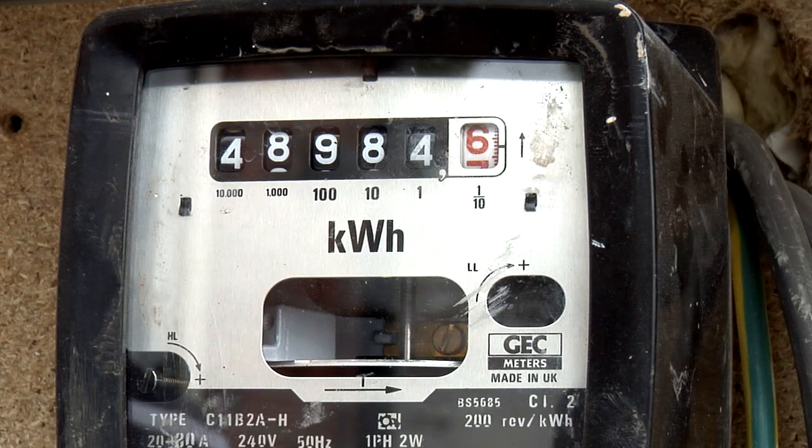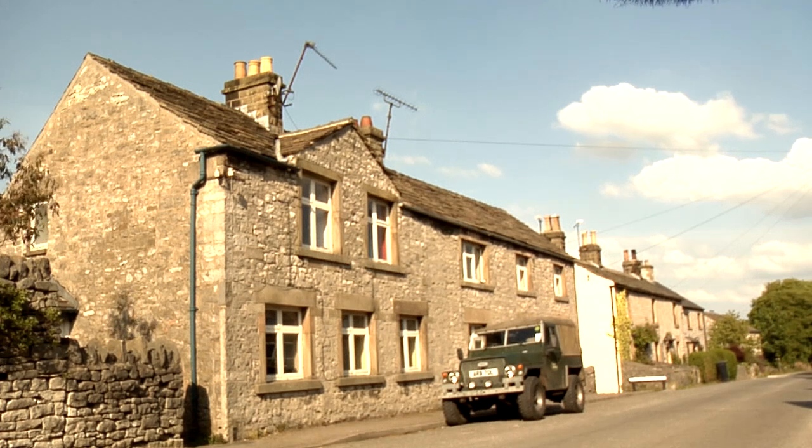My first quarter electricity bill was £117. So compared with the £600 gas bill, I'm quite happy with that.